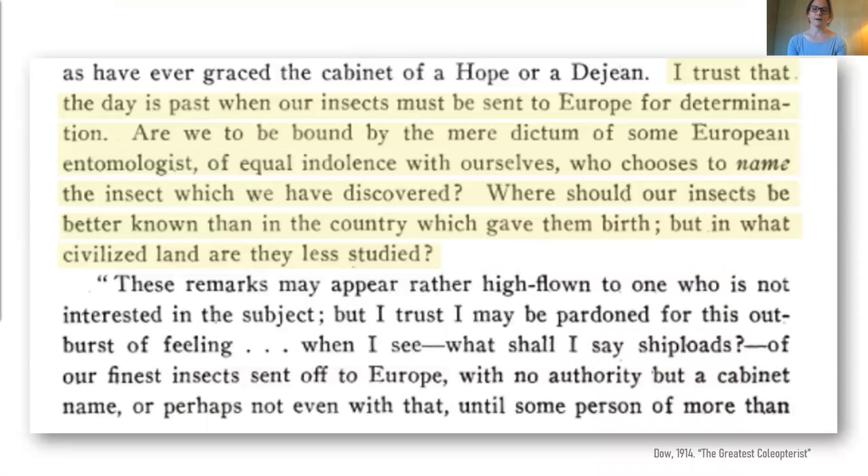Moving on to another associate of Harris, John Newton LeConte — a specialist on Histeridae who worked closely with Harris in his collections and was an early advocate for the establishment of natural history collections in North America, as we can see from one of his letters read at the Boston Society of Natural History in 1830. Harris instilled a sense of responsibility in LeConte, and LeConte's at the time probably pretty radical views are clear here. He writes: 'I trust that the day has passed when our insects must be sent to Europe for their determination. Are we bound by the mere dictum of some European entomologist of equal indolence with ourselves who chooses to name the insect which we have discovered? Where should our insects be better known than in the country which gave them birth? But in what civilized land are they less studied?' These comments remain relevant today and something for ourselves to ponder in an increasingly global field.